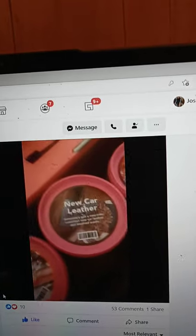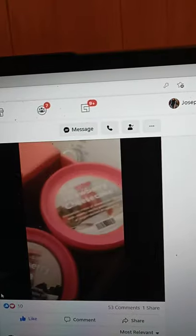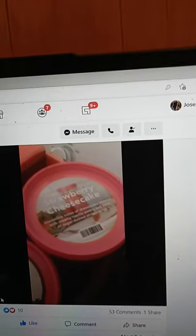Orange mango, cherry licious, new car leather, black rose, strawberry cheesecake.